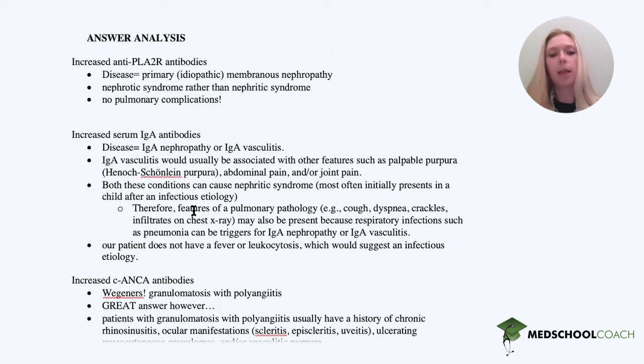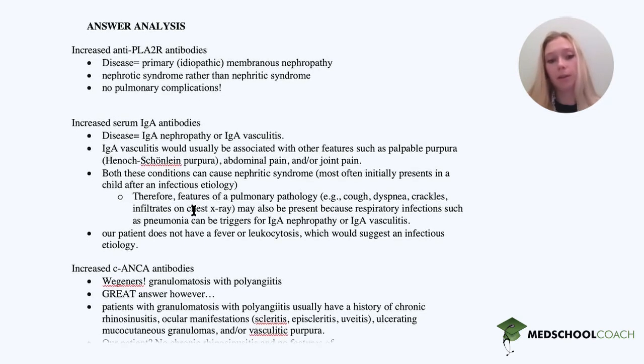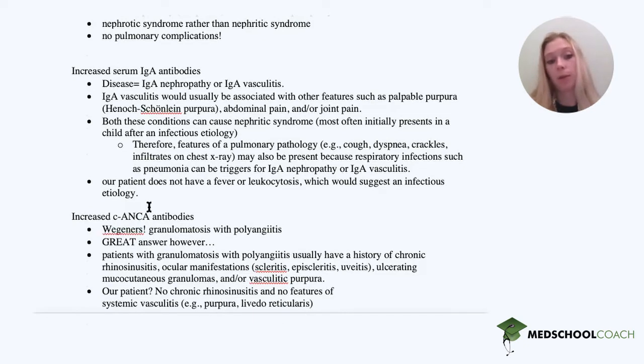Increased C-ANCA antibodies is very classic for Wegener's granulomatosis, now called granulomatosis with polyangiitis on board exams — and this is a great answer. However, these patients have a history of chronic rhinosinusitis, ocular manifestations, ulcerating granulomas, and possibly vascular purpura. Very classically, it's a patient who presents with chronic rhinosinusitis as well as lung and renal issues. Our patient does not have systemic vasculitis or chronic sinusitis, so it's probably not Wegener's.